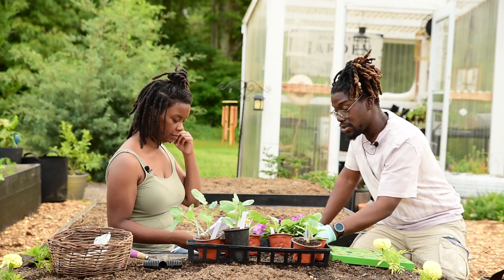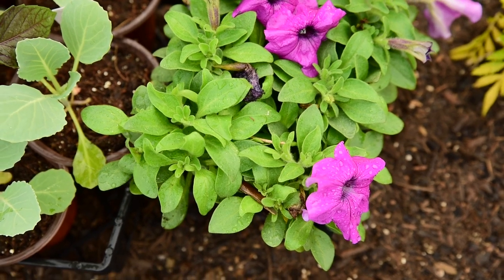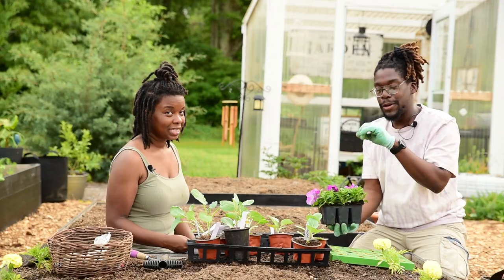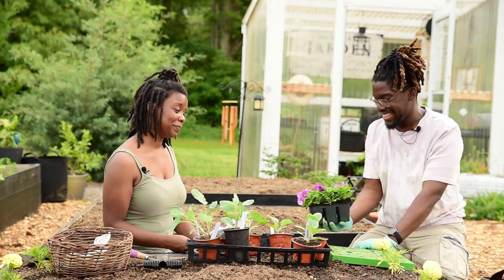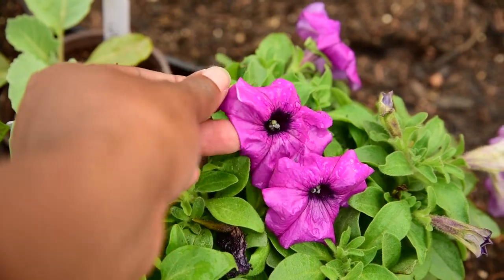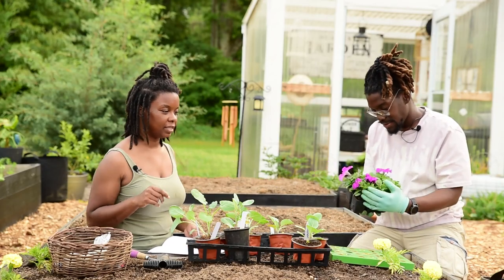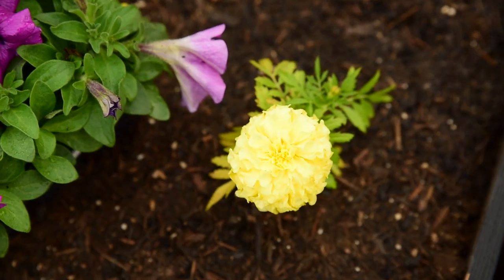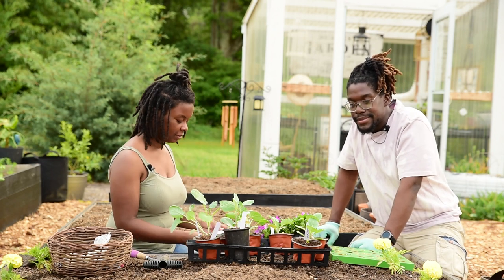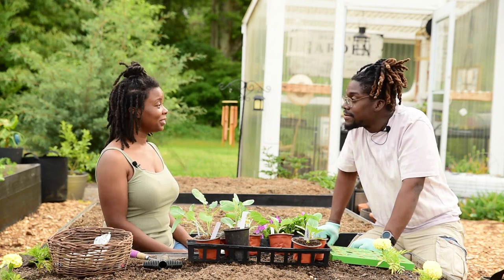We got these petunias from our local Home Depot. These act as a pollinator and a pest deterrent — all those bees and little butterflies coming through — and they are really pretty. I love this color, and it should look really good in this bed, especially with the yellow marigolds we already have in here. A pop of color — purple and yellow — that's going to look really good. I'm very excited to get this planted.